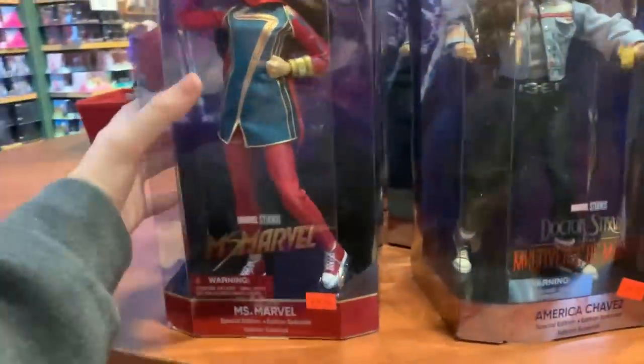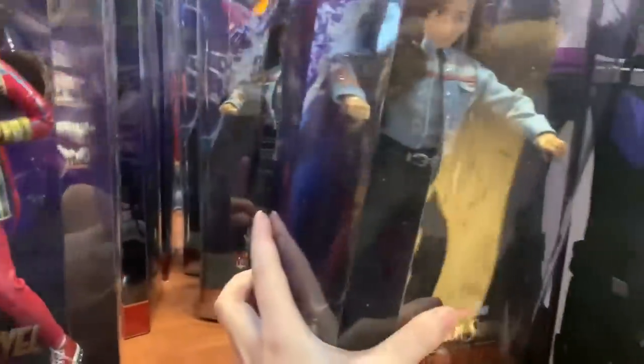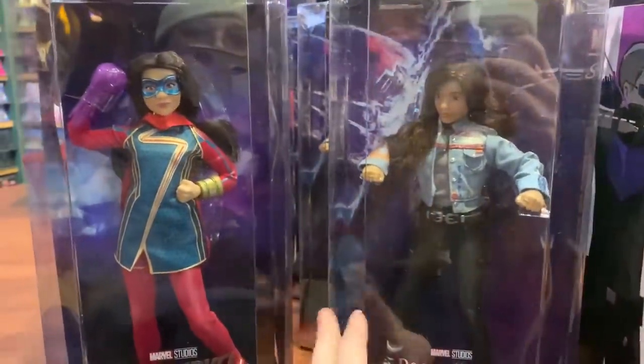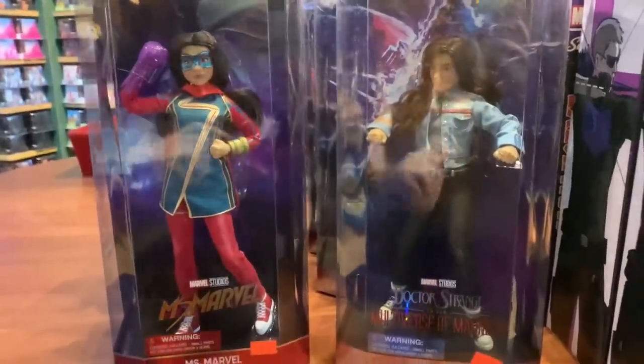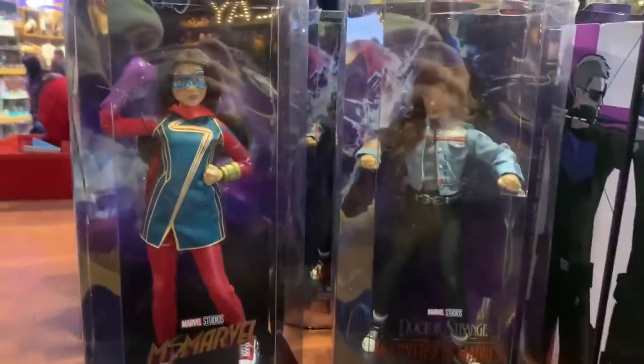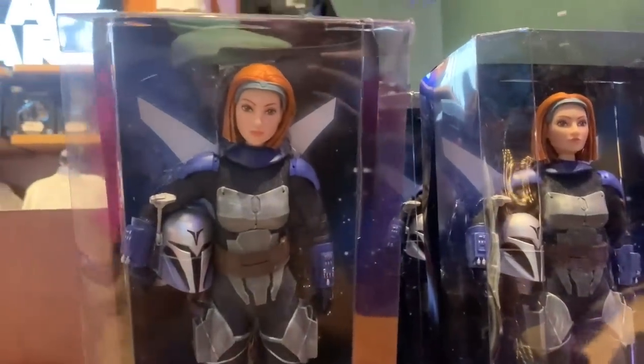All right, check these out. So we have Ms. Marvel and America Chavez. I haven't seen either of these — they're really nice. Really nice. I almost missed these dolls. They look great and only $30. Pretty cool.